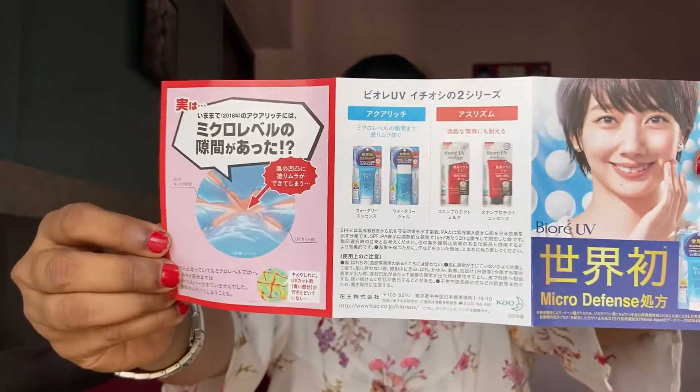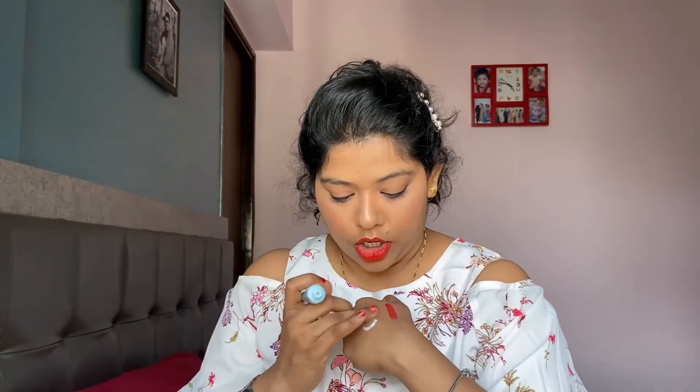They have also given a card with more information about this product, unfortunately in Japanese, but you can use Google Lens to read it. The product has a hint of a bluish-greenish color. It doesn't have a peculiar smell; it's very cooling on the skin. It blended beautifully — it completely mattified. I'm very excited to use this product.